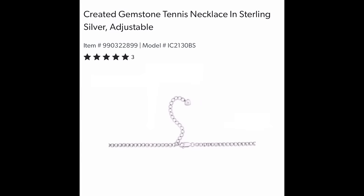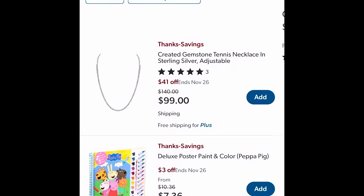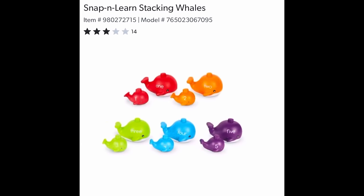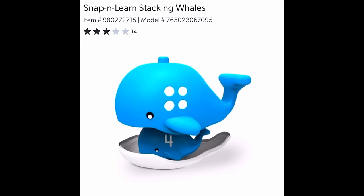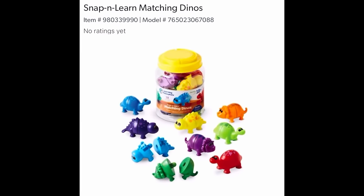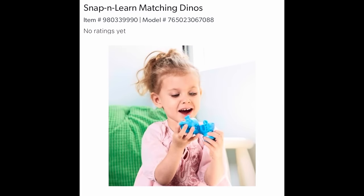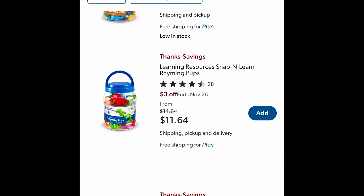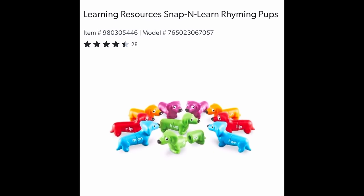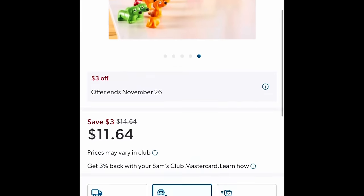If you want to get a tennis necklace in sterling silver with gemstones, it's adjustable — look fine for the holidays or all the days. The Snap and Learn Stacking Whales — there's the number four, the word written out, and the kids get to match those up. $11.98, $3 off. They also have matching dinos where you put the front and back end together. And the Snap and Learn Rhyming Pups — they rhyme and you spell out the word. $11.64, $3 off.